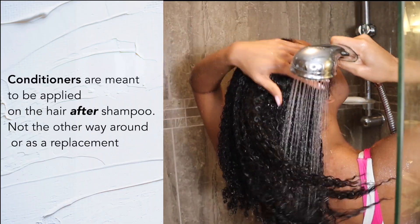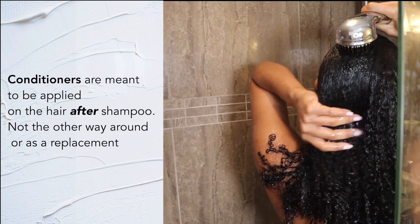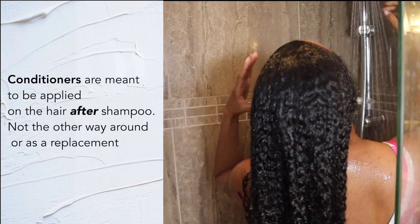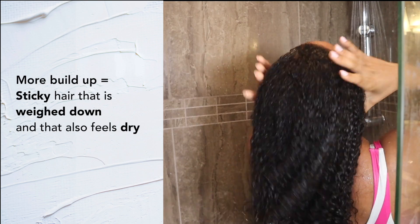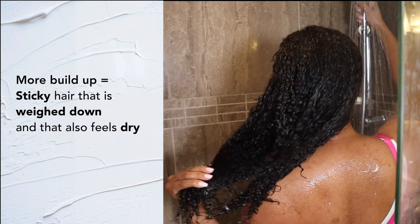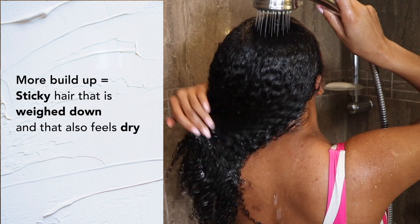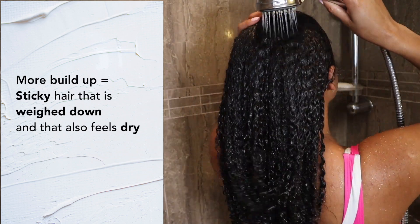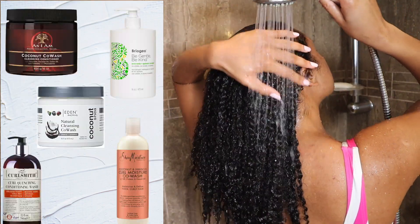A couple of years back, some people were just using a regular conditioner to cleanse their hair, which is not really beneficial because it will end up creating more buildup on the hair. Would you use your body lotion to shower instead of your regular soap? I think not. That's why a lot of brands came out with co-washes within their lines.